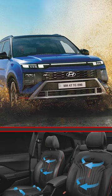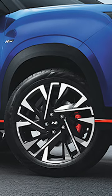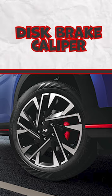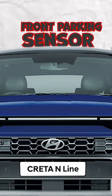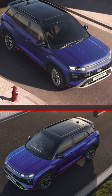The front disc brake calipers are red painted in the i20 and Venue N-Line, but in the Creta, the rear disc brake calipers are red painted. There are additional features such as front parking sensors and ADAS level 2, which you will definitely get in the Creta N-Line.